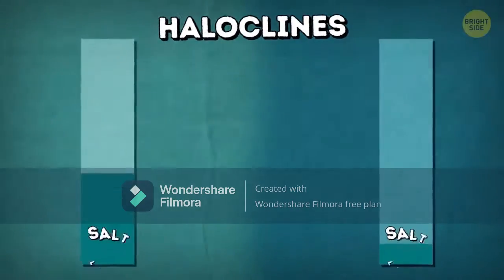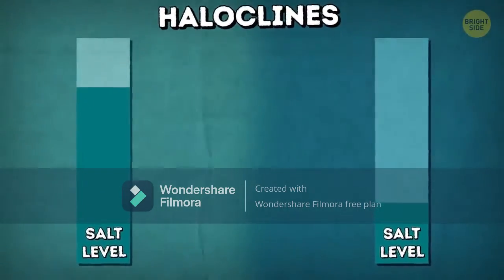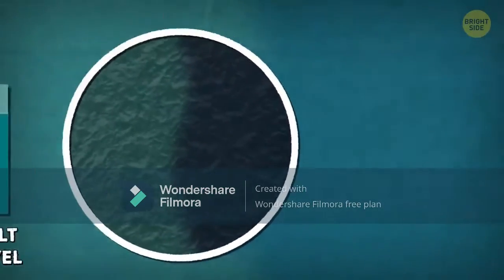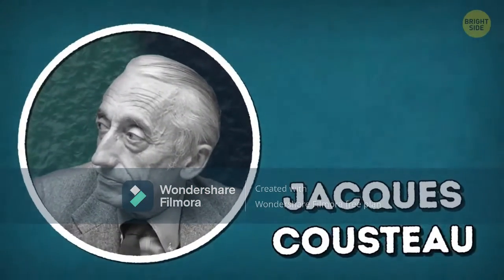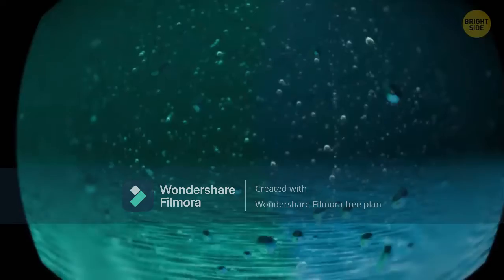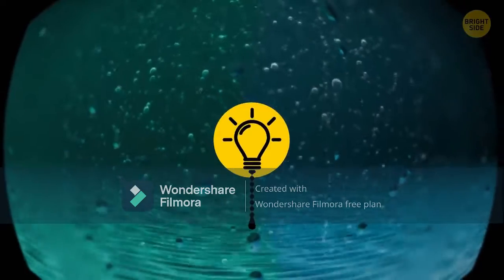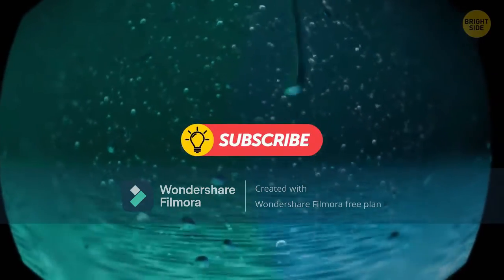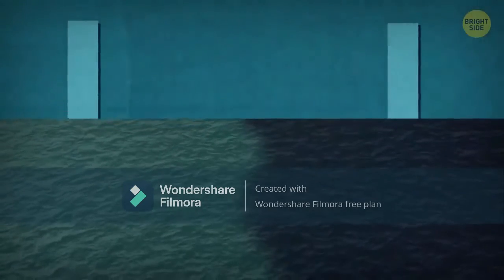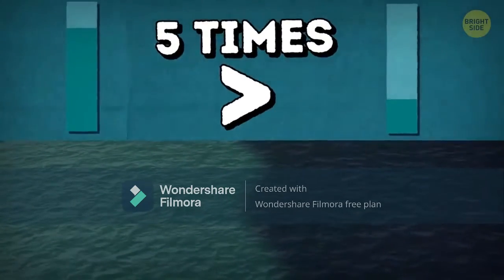Haloclines — borders between waters with different salinity — are the most spectacular, and this is what we see when the Atlantic and Pacific oceans meet. The famous explorer Jacques Cousteau found this when he was deep diving in the Straits of Gibraltar. The layers of water with different salinity looked like they were divided by a transparent film, and each layer had its own flora and fauna. Haloclines appear when the water in one ocean or sea is at least five times saltier than in the other.